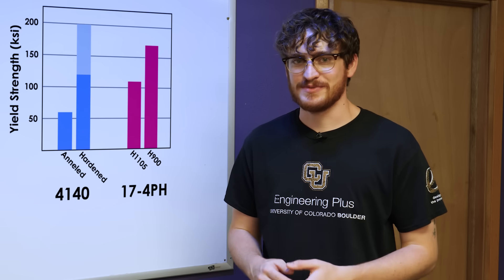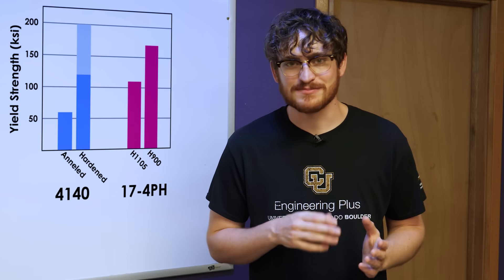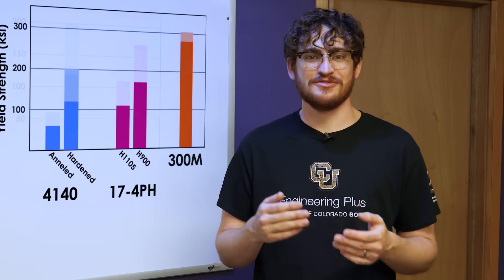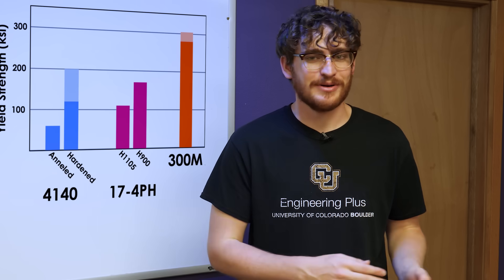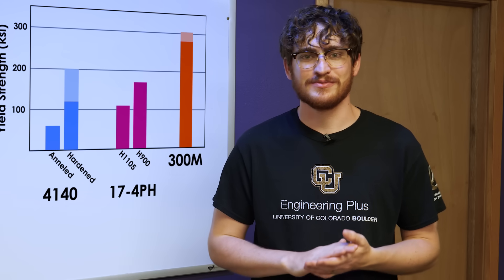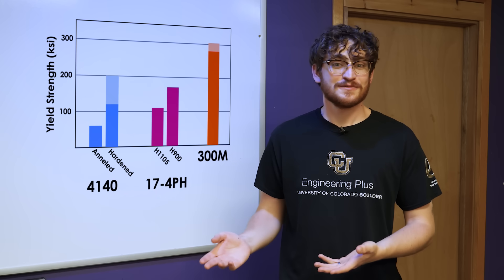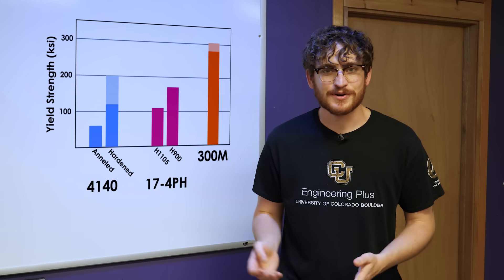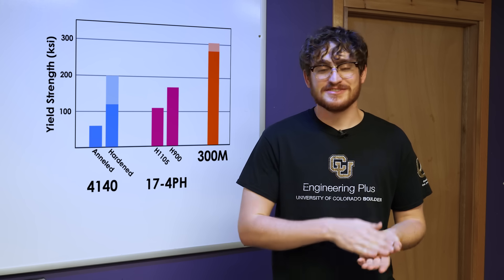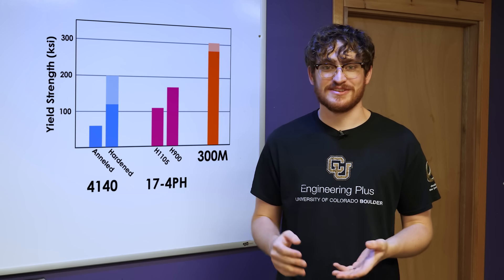I've made a single test fixture from 300M because it was seeing extremely high loads in a relatively small part. That's another low-alloy steel which can be heat treated to the high 200s — maybe 300 KSI if you're really pushing it. And because steel is steel, it's going to have the same density as annealed 4140 or 17-4, but because you can get double the yield strength, it's going to have a much higher strength-to-weight ratio.